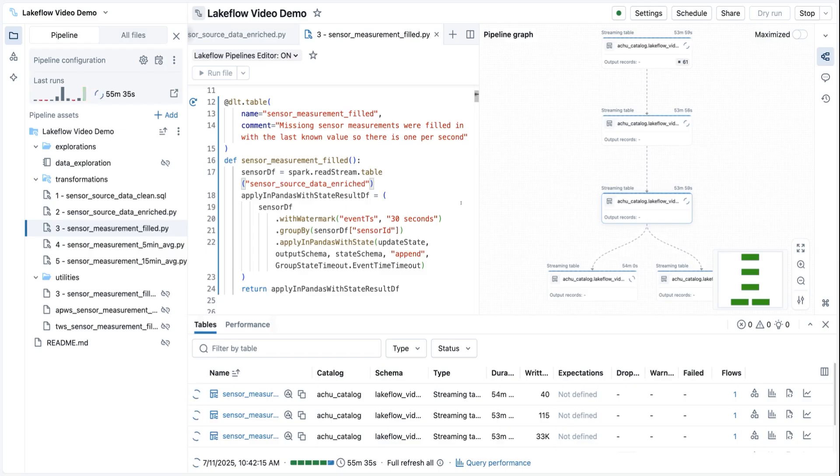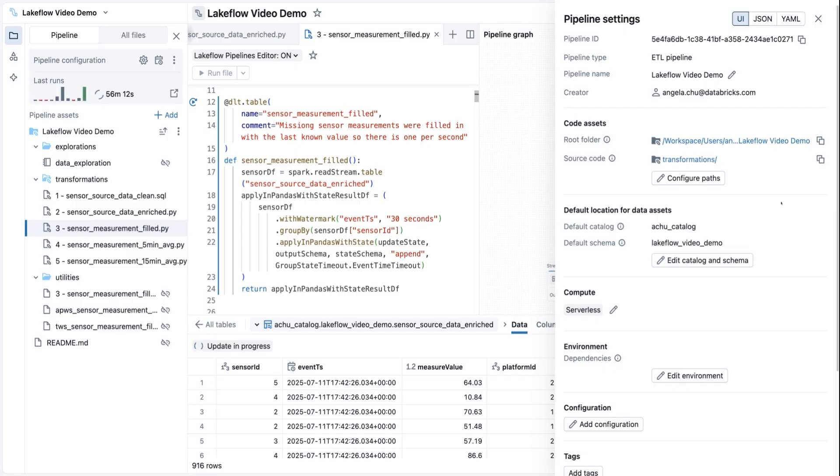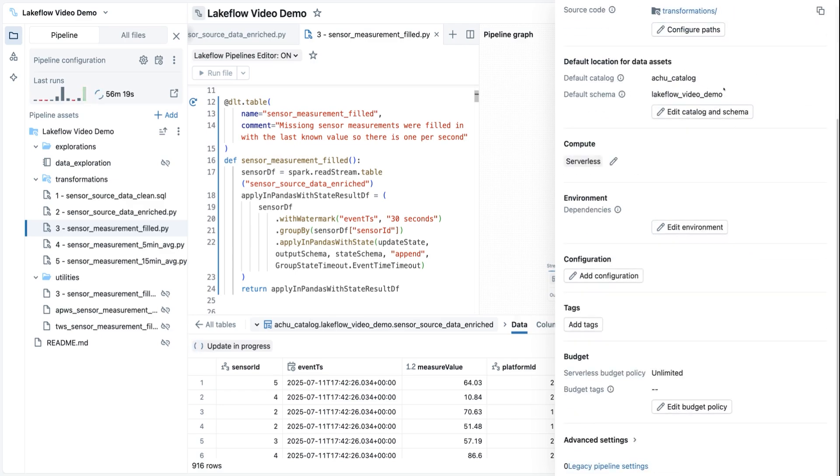Even your most complex use cases can be implemented. This is an arbitrary stateful operations call running inside Lakeflow declarative pipelines. This pipeline is powered by structured streaming, so you automatically get fault tolerance and exactly-once guarantees. Notice the DAG running here on the right — Lakeflow declarative pipelines automatically detects the dependencies between your tables and shows you the lineage of your data. You can click on any of the tables to see sample data and custom metrics for that table. All of your tables will automatically be created inside the Unity Catalog catalog and schema that you declare once, and they will be managed just like all the other assets inside Databricks. You can also, if you choose, put each table in a different catalog and schema when you declare them.